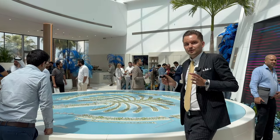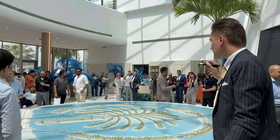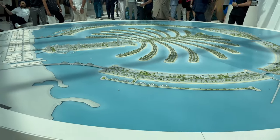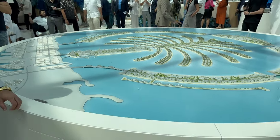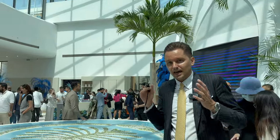Nakheel is launching four fronts — M, N, O, and P — offering five, six, and seven bedroom villas and plots.